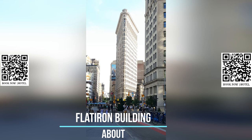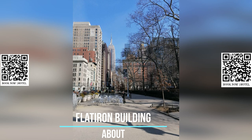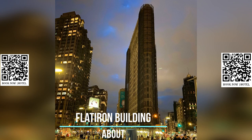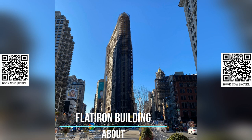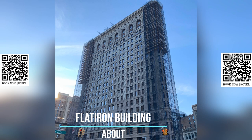The Flatiron Building is not just a beautiful building — it is also a vital part of New York's history. It anchors the south end of Madison Square and the north end of the Ladies Mile Historic District. The neighborhood around it is known as the Flatiron District, and it is one of the most vibrant and exciting areas in the city. The Flatiron Building was designated a New York City landmark in 1966, and it is listed on the National Register of Historic Places. It is also a National Historic Landmark, and it is considered one of the world's most iconic skyscrapers.